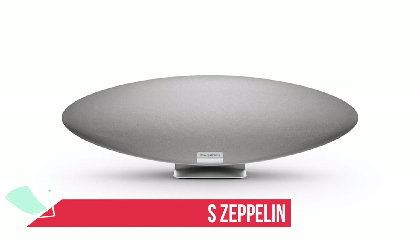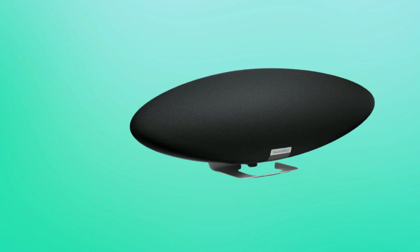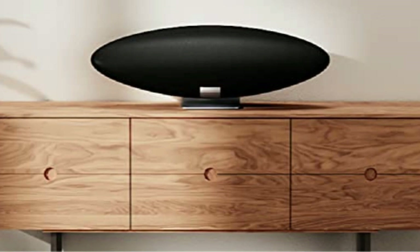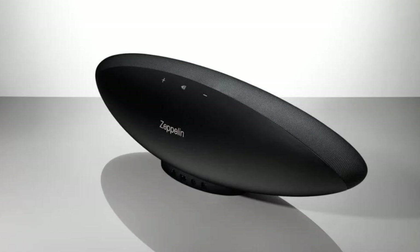At number 3: Bowers & Wilkins Zeppelin — best wireless speaker for a detailed sound. The Bowers & Wilkins Zeppelin has had a few iterations, but the 2021 model is the best yet. It comes with aptX Bluetooth, Apple AirPlay 2, and Spotify Connect built-in, plus access to virtually all the world's music via its clean, tidy, and responsive music control app. There's also support for Amazon Alexa, and the unit is just as good-looking, just as well-made, and just as big as ever. Best of all, it sounds better than ever.